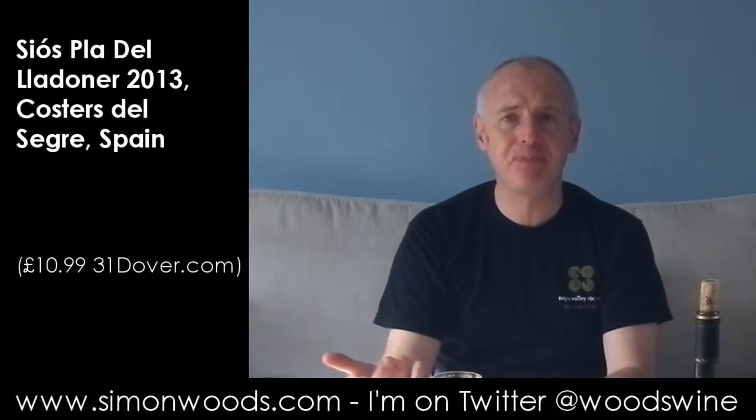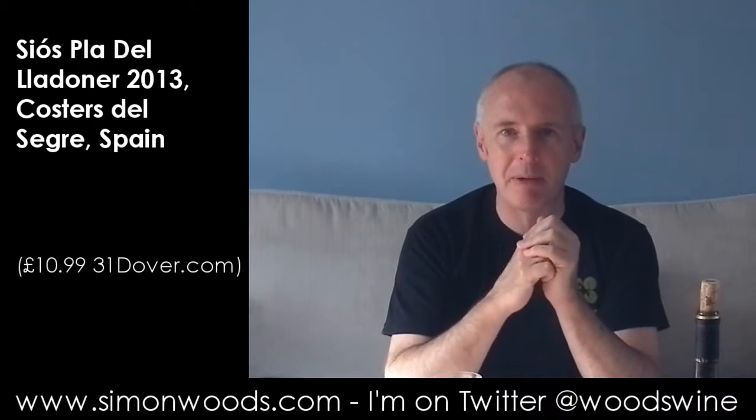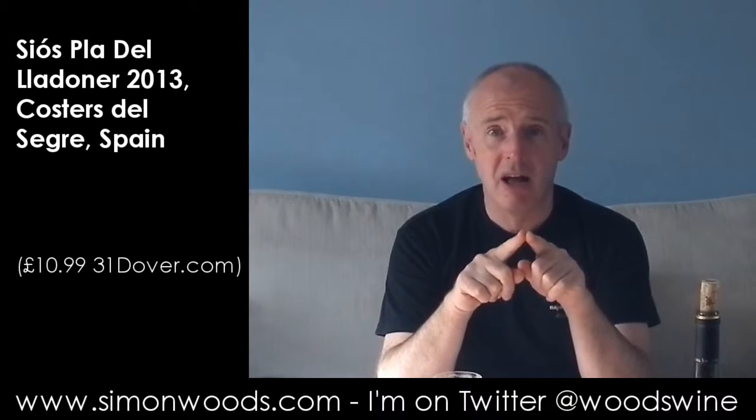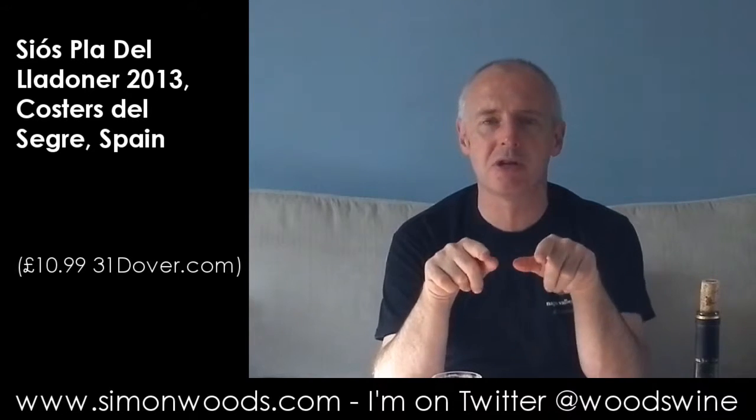Fruit salad chews! I can't remember the last time I had a fruit salad chew. If you're from outside the UK you might not know what that means. They were those sweets with an orange bit and a pink bit — the idea being a bit of peach and a bit of raspberry. It's more the peach character I get here, but with that fruit salad overtone.